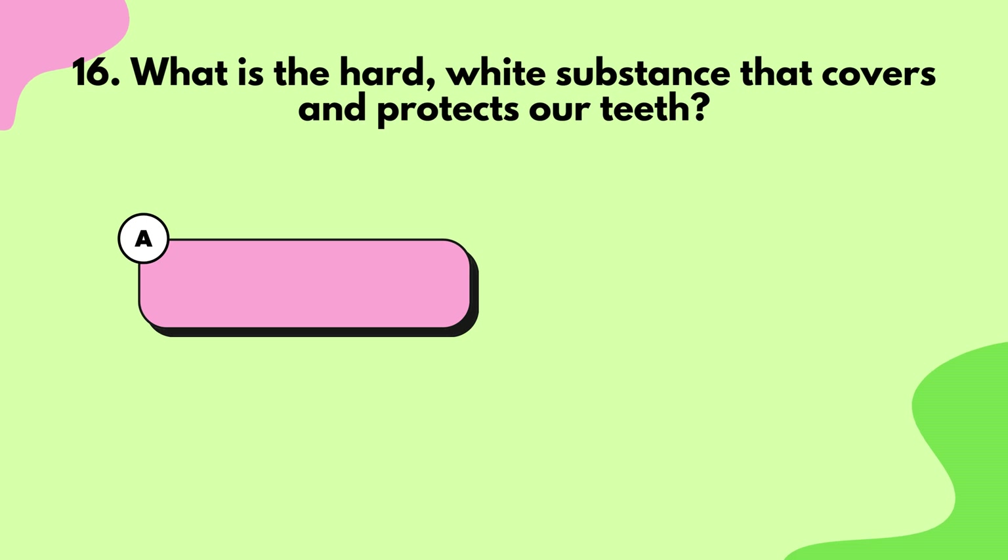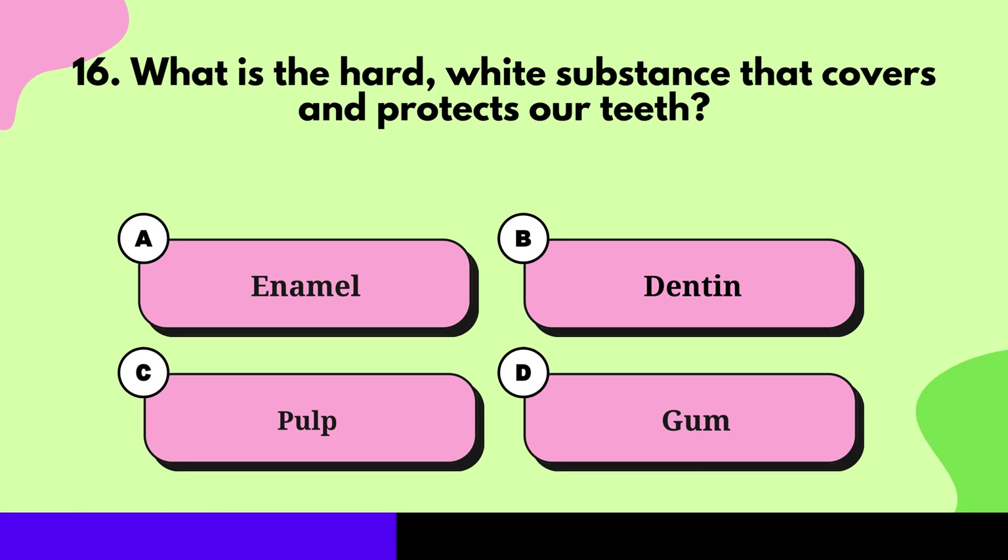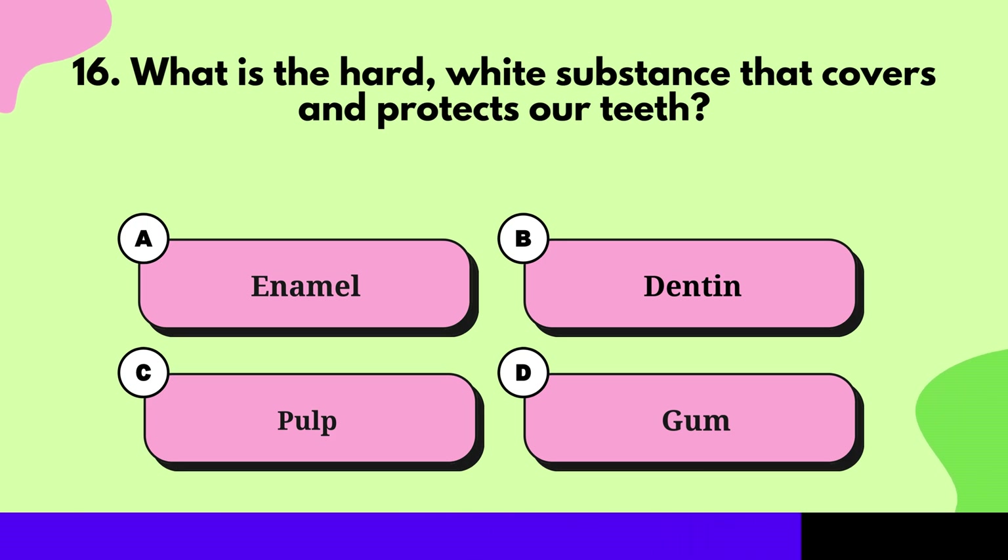Question 16: What is the hard, white substance that covers and protects our teeth? Enamel.